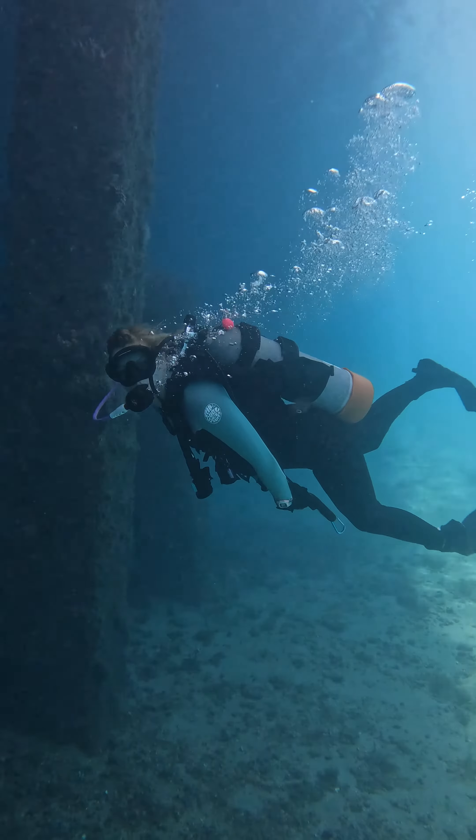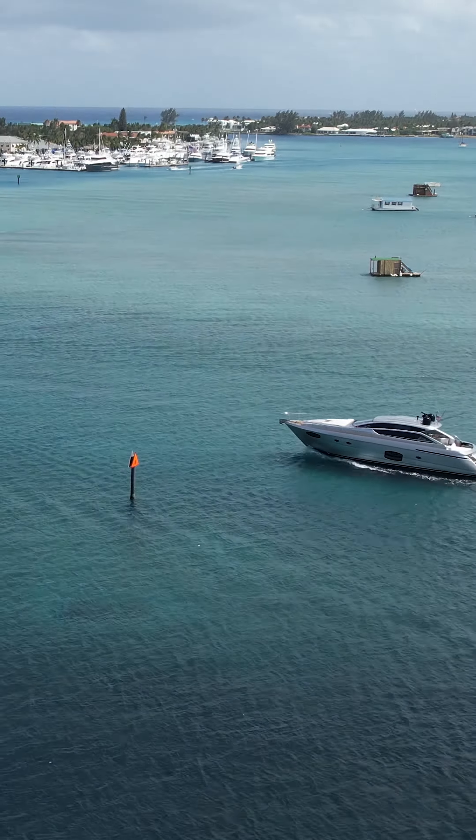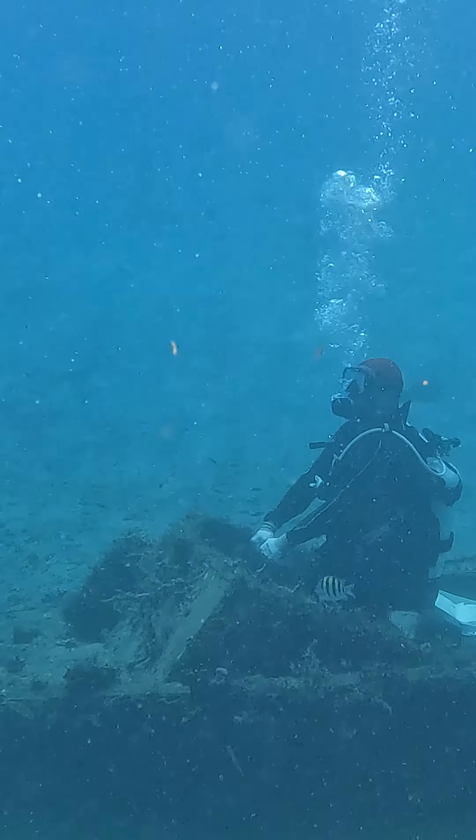Depths get up to 20 feet and you can dive from either side of the bridge, but stay in the dive area and out of the marked channel reserved for the boats. Your life literally depends on it.